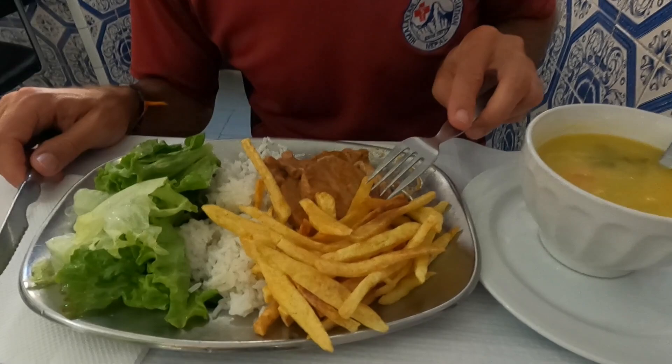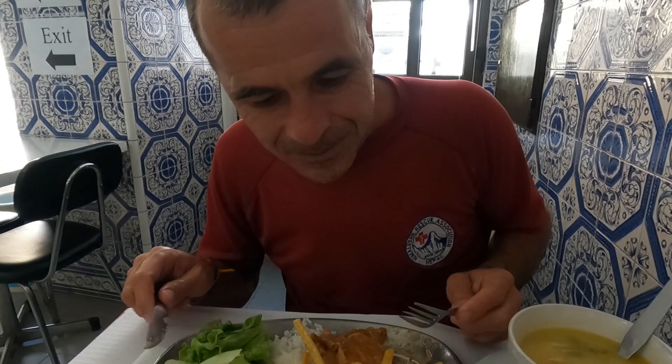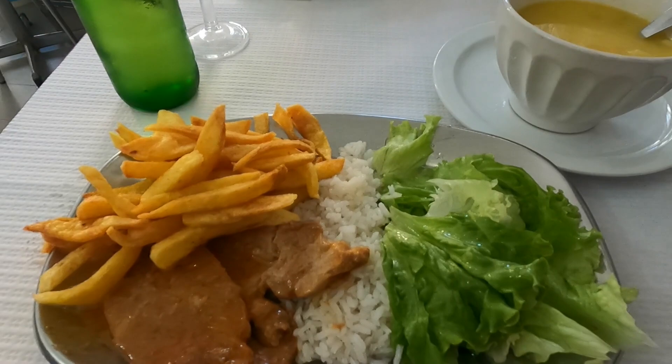The main course is con lombo, which is roast pork, and it comes with chips, salad and rice. Lovely gravy sauce as well — very good value for 7 euros. And when he says salad, he actually means lettuce.